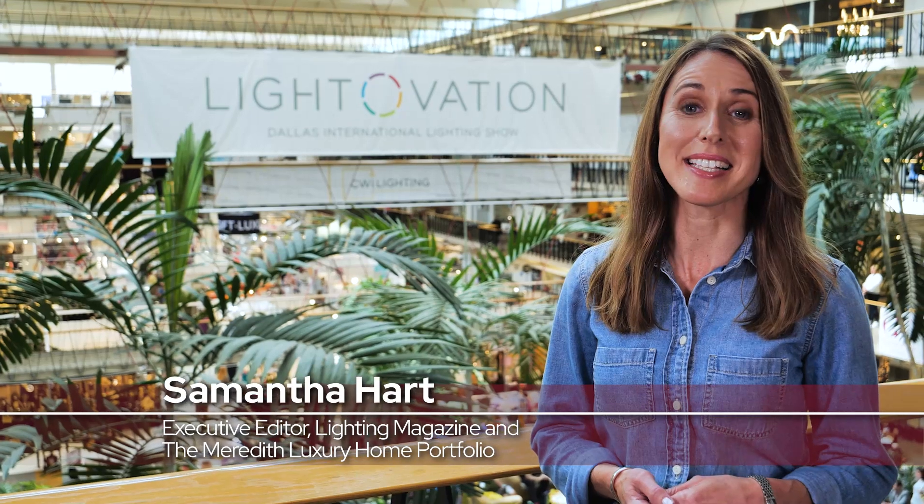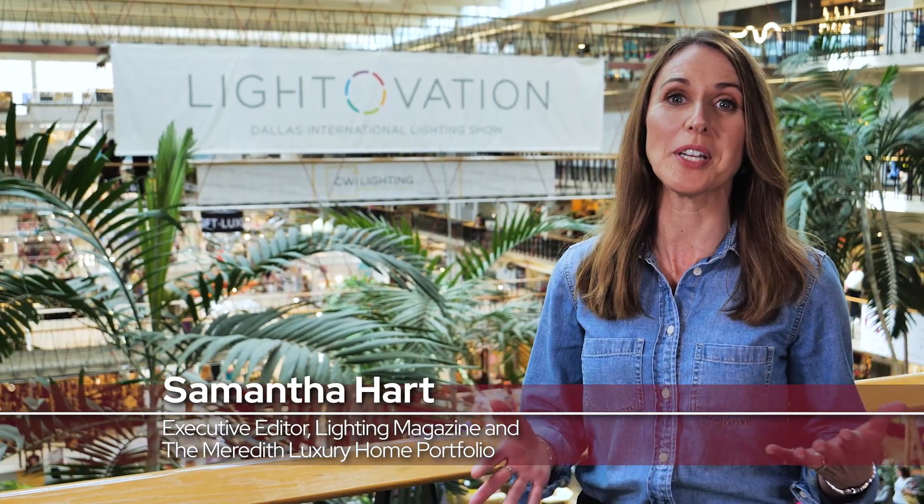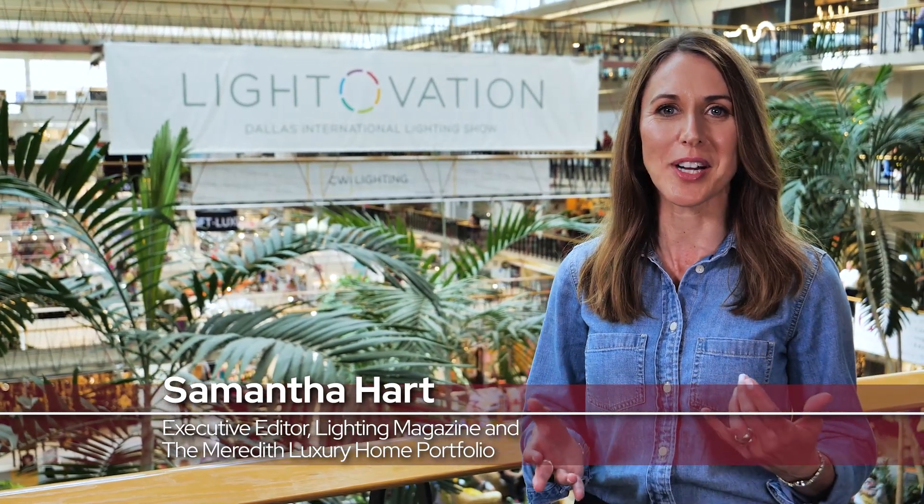Hi, I'm Samantha Hart with Lighting Magazine, and I'm here at Lightovation 2021 in Dallas to check out the latest trends in lighting. Right now I'm heading over to see Rick Seidman at the Quaizel showroom to see what's new.